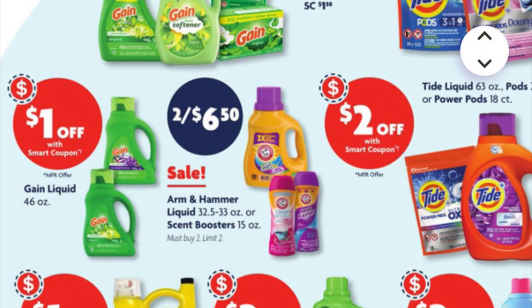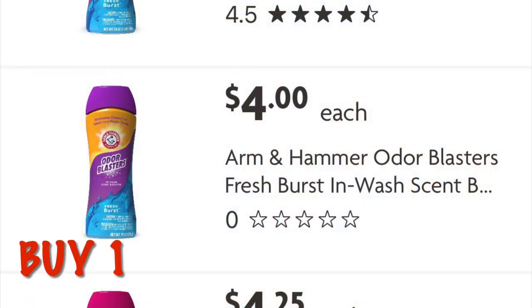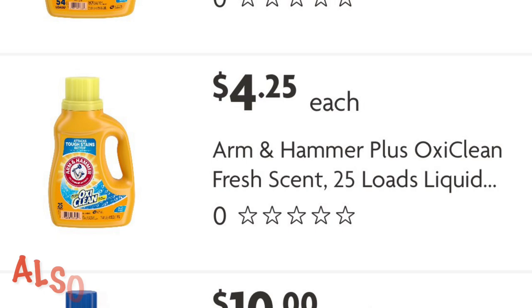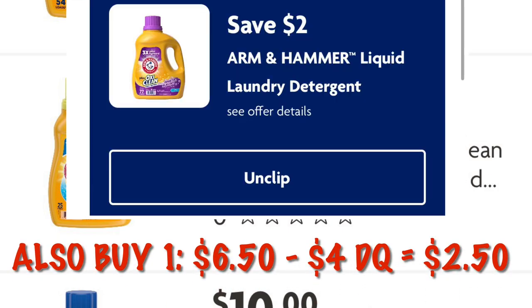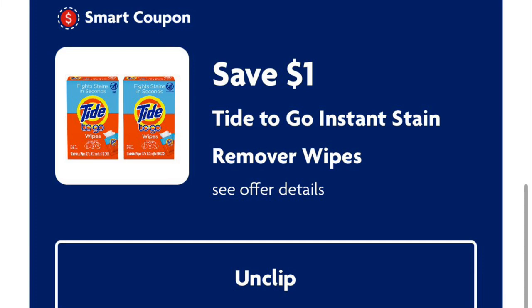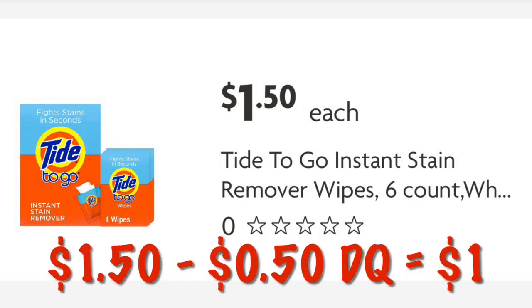This week we can get Arm & Hammer bottles or scent boosters two for six fifty. We have a two dollars off one scent booster and a two dollar off one laundry detergent digital — that's four dollars off the six fifty, leaving us to pay two fifty. We've also got a dollar off Tide To Go instant stain remover wipes, which are just a dollar fifty, so we'll pay fifty cents.